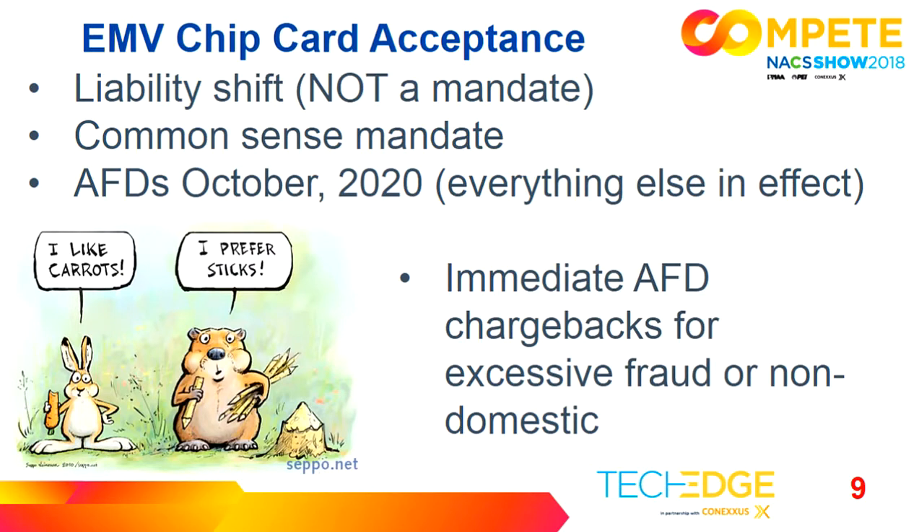When we look at EMV — and honestly we could spend a whole hour just on EMV — it's important to level set. Remember that EMV is a liability shift, not a mandate. However, if you're branded, your fuel supplier may be requiring you to upgrade to EMV. It's also a common sense mandate. Remember that fraud migrates to the path of least resistance, and you don't want to be the last one standing that's not taking EMV, because all of the fraud will come to you.